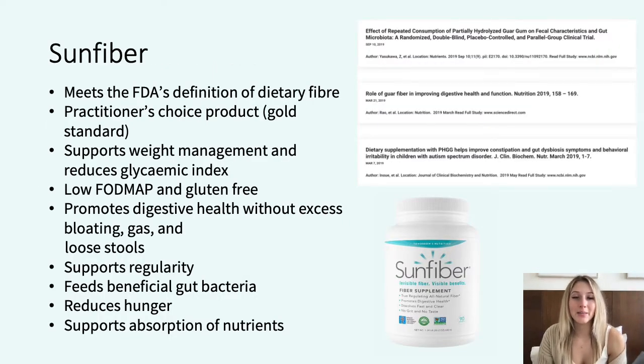Sunfibre is a regulating prebiotic fibre that is the gold standard in the industry. It has the strongest evidence behind it for relieving bloating and helping to manage IBS constipation. It contains prebiotic fibre to increase both bifidobacteria and lactobacillus, promoting a healthy gut microbiota. It also has partially hydrolyzed guar gum in it, which is completely water-soluble and mixes completely with liquids. It produces short-chain fatty acids at a much slower rate, which allows time for fermentation and reduces bloating, gas and discomfort. It will alleviate constipation by improving regularity of bowel movements and stool consistency, and it reduces glycemic index to help control blood glucose levels.